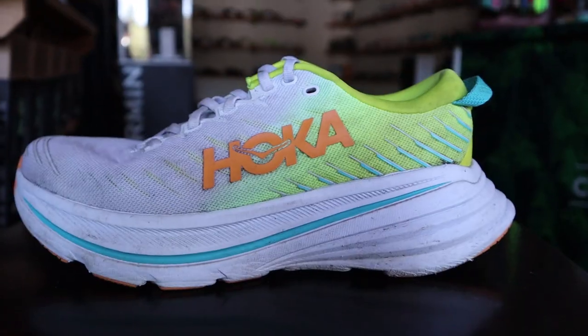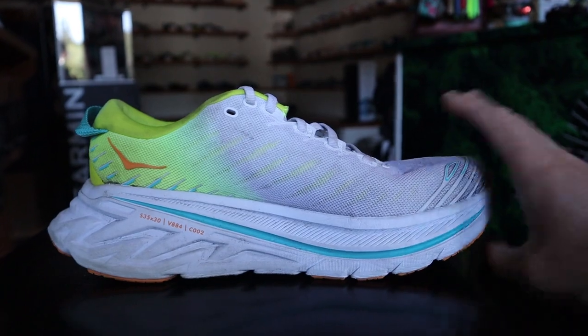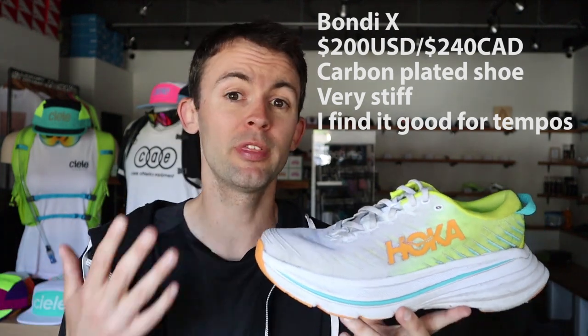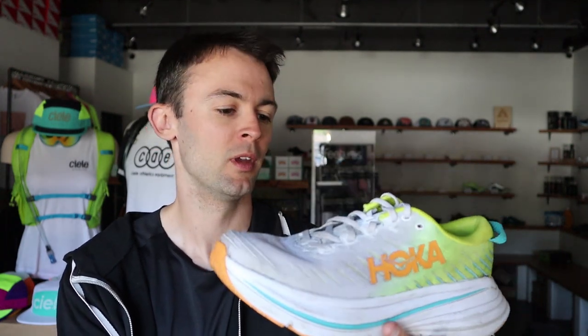Now we have a shoe that this store doesn't carry — this is my own personal pair. It's the Hoka Bondi X. Kind of a weird concept: think Hoka Bondi, but with a carbon fiber plate inside of it. When you compare the Bondi X to the Bondi, the Bondi X is a much faster shoe. But with that being said, it doesn't really compete in terms of speed and performance when you compare it to the other carbon plate shoes out on the market. It's still a very heavy shoe. I use mine as a daily trainer, more so when I'm doing tempo pace.